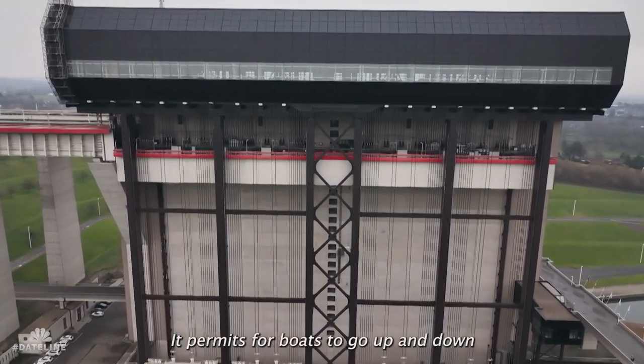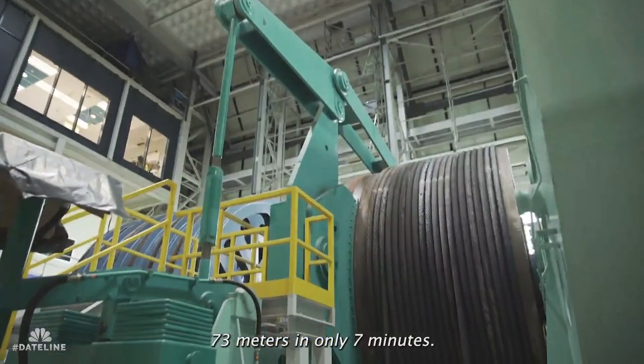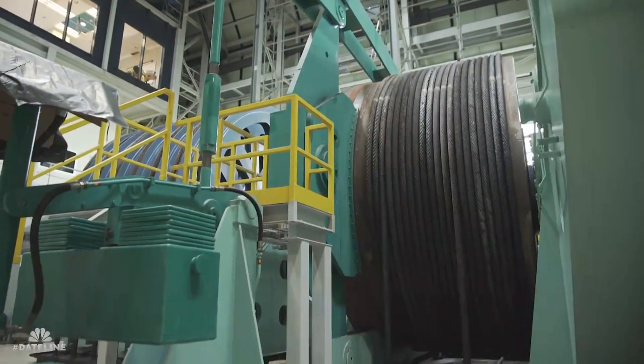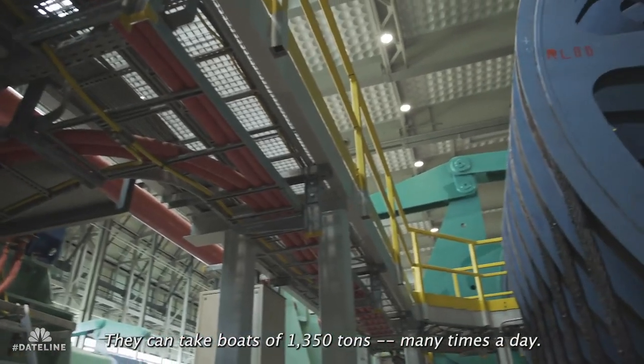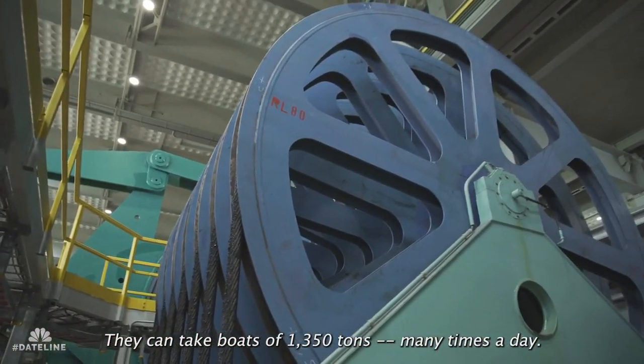It permits boats to go up and down 73 meters in only seven minutes. They can take about 1,350 tons many times a day.